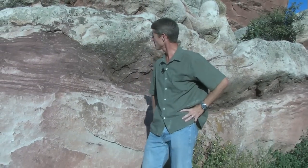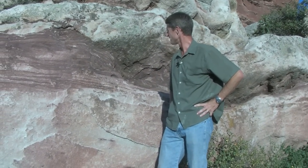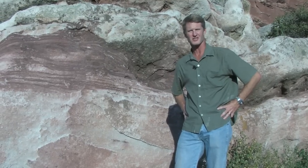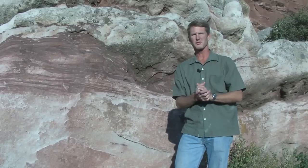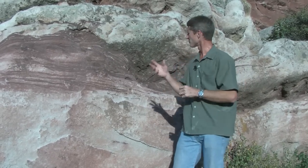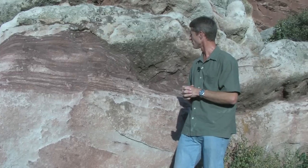Natural stone. What makes it so beautiful? Color, variation, pattern, texture. Same thing holds true for stamped concrete. I always think perception and value — the perception of natural stone with all its beautiful color variations, and the value of concrete.